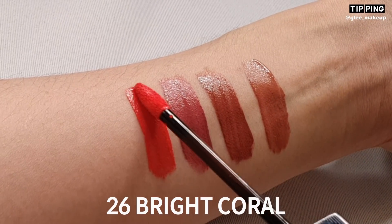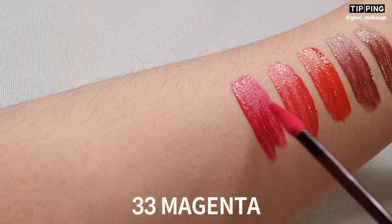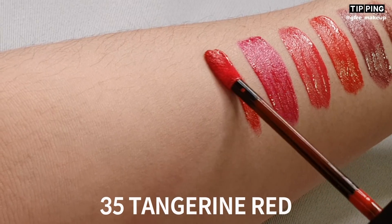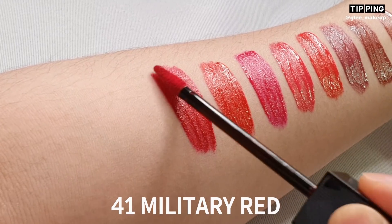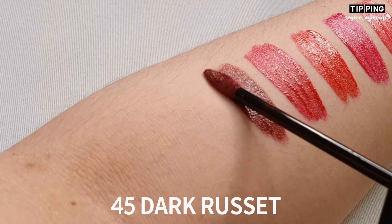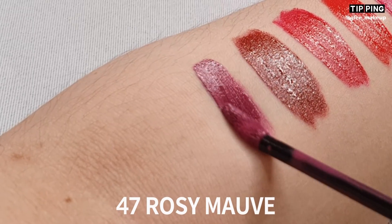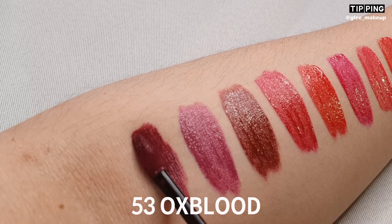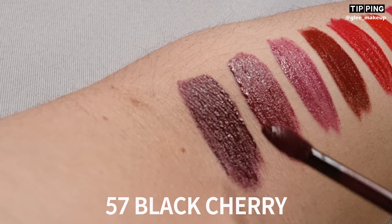26번 브라이트 코랄, 28번 라이트 크림슨, 33번 마젠타, 35번 탠저린 레드, 41번 밀리터리 레드, 45번 다크 러셋, 47번 로즈 모브, 53번 옥스 블러드, 57번 블랙 제리.